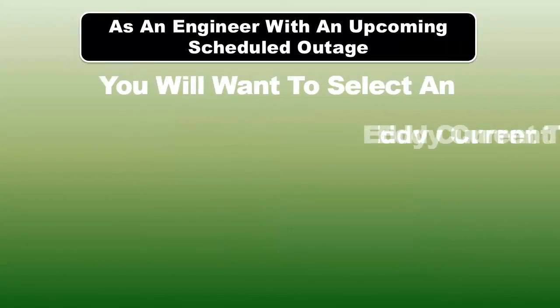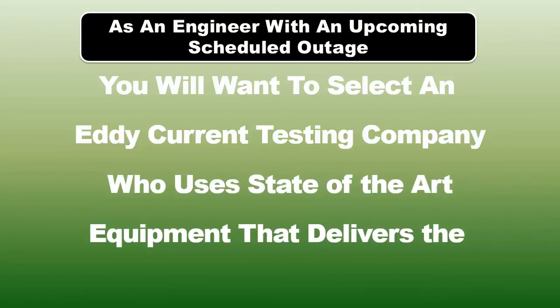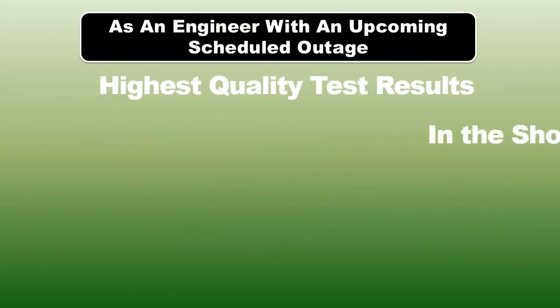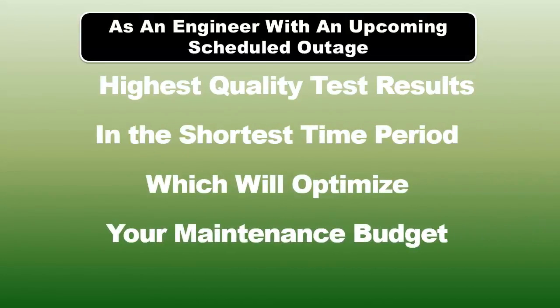As an engineer with an upcoming scheduled outage, you will want to select an eddy current testing company who uses state-of-the-art equipment that delivers the highest quality test results in the shortest time, which will optimize your maintenance budget.